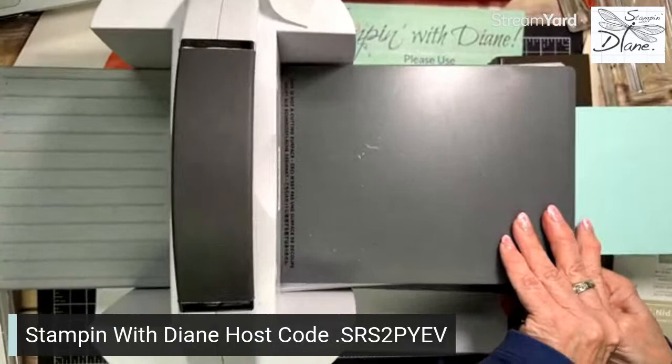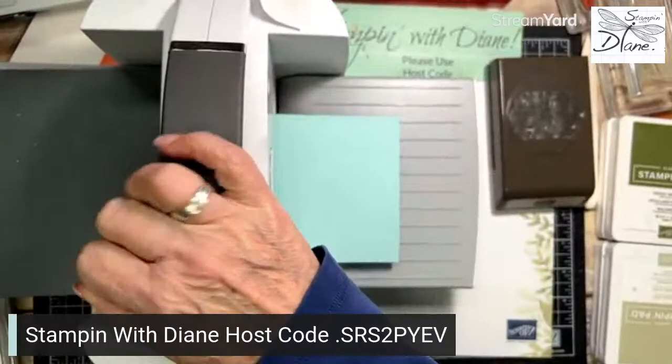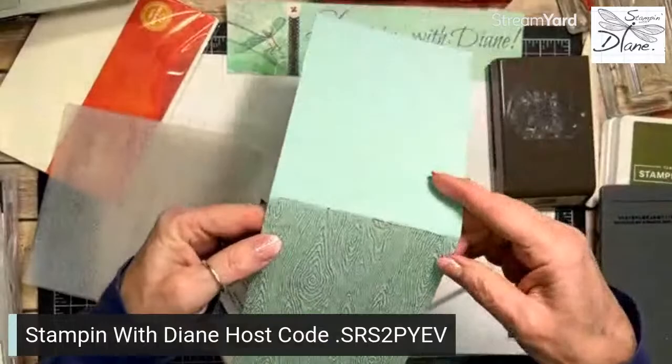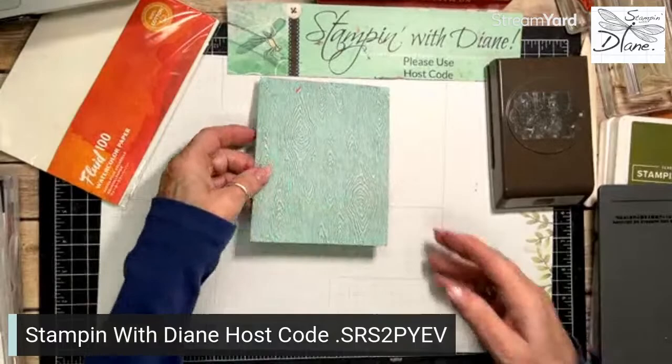Oops — I had my number four plate on the bottom by mistake. Let's just run that through correctly. There's a lot of shaking going on but that's all we really need. I'm hoping it's not too dark, but you know what, it's okay — I can live with that. So I've got a nice bit of wood grain — I've got the Timber embossing on there.